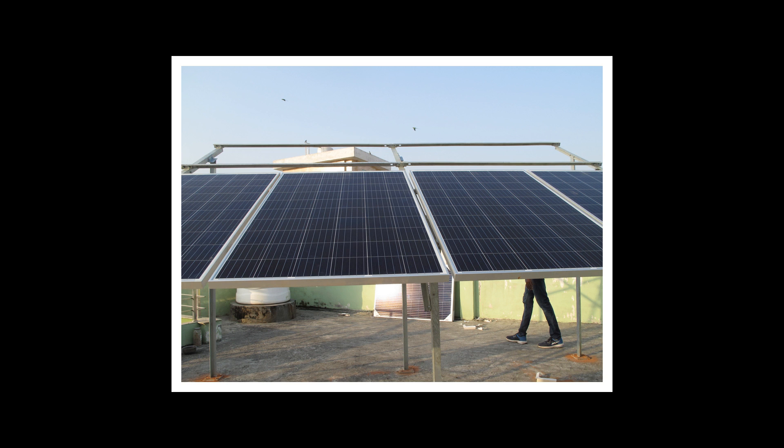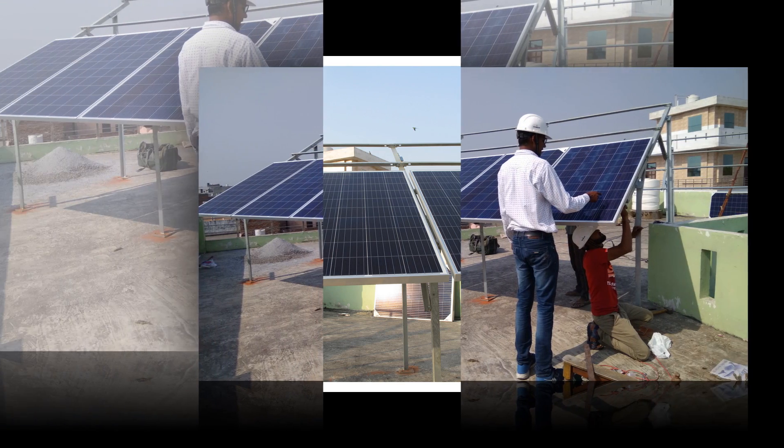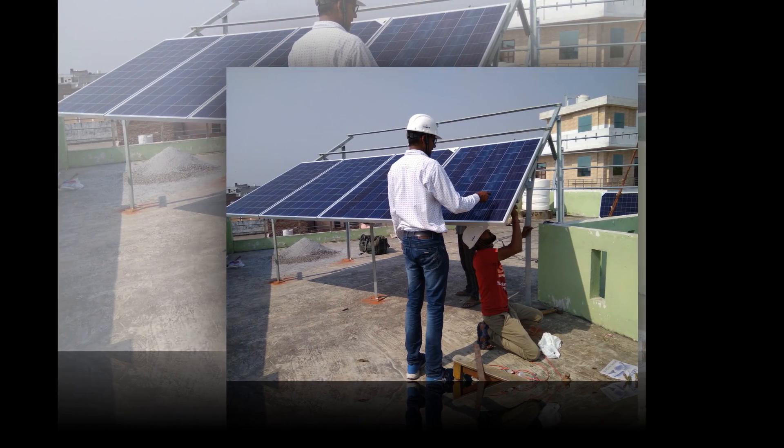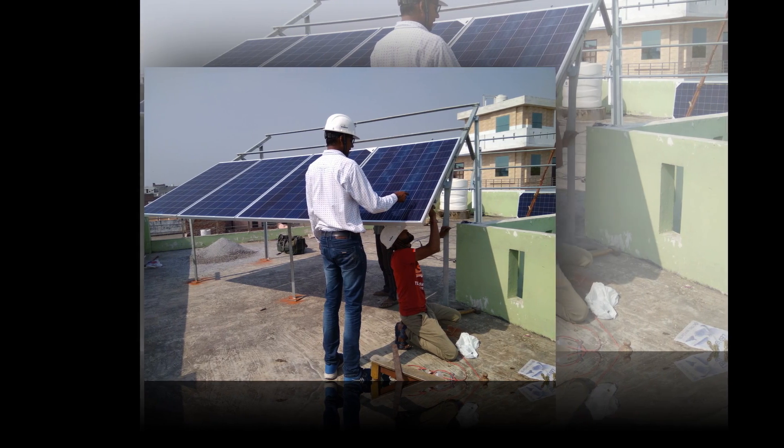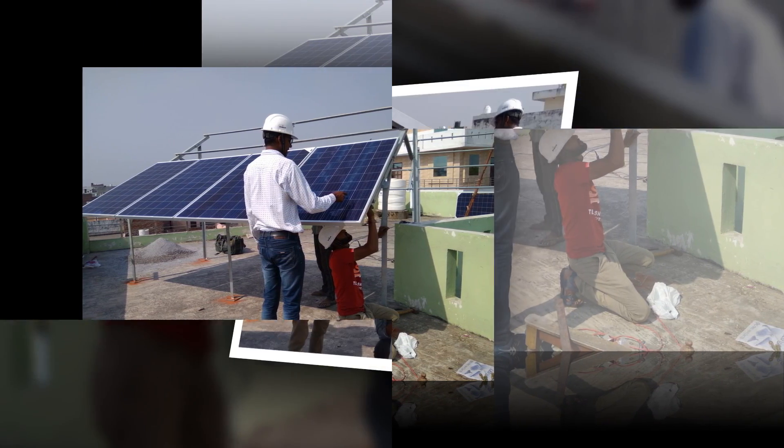Do grid-connected rooftop solar power plants work in the absence of the main grid? The on-grid solar power plant will not work in the absence of the grid, for safety reasons. However, your load may run on batteries installed in a hybrid solar power plant system.